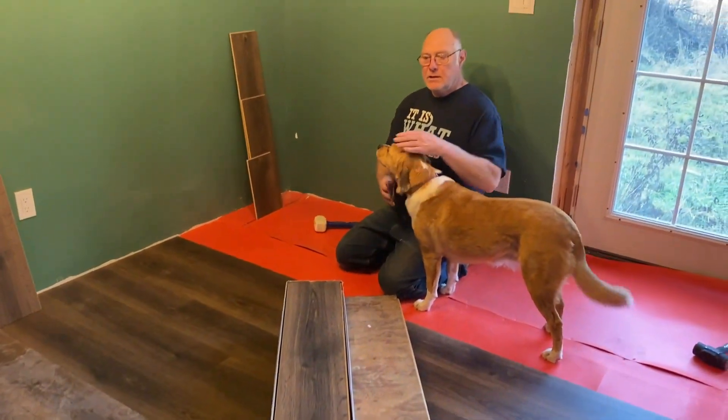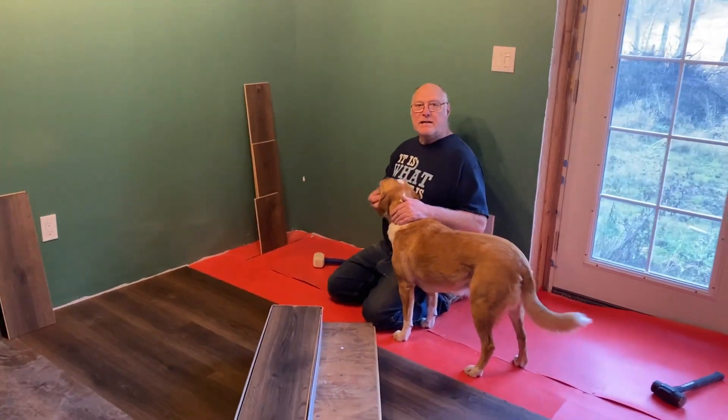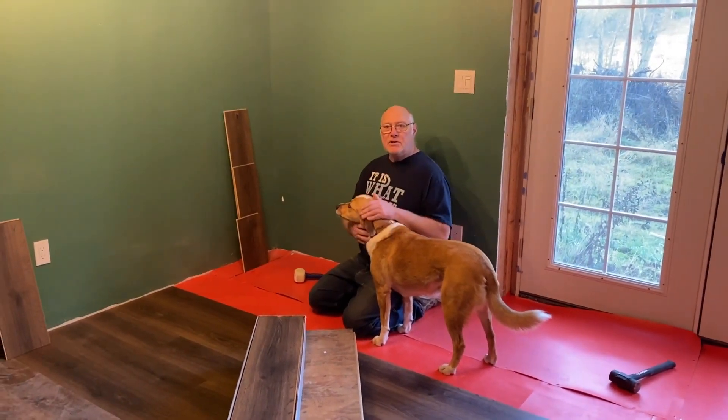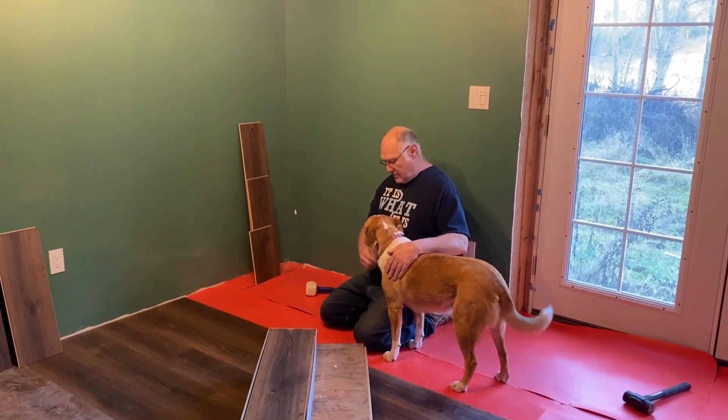I'm almost done with the floor, so I thought maybe I should do one last little video and tell you everything I've learned. I wish I could just start over at the beginning — this product ended up being so easy to work with. But if you don't follow its rules, you can just fight it the whole way.